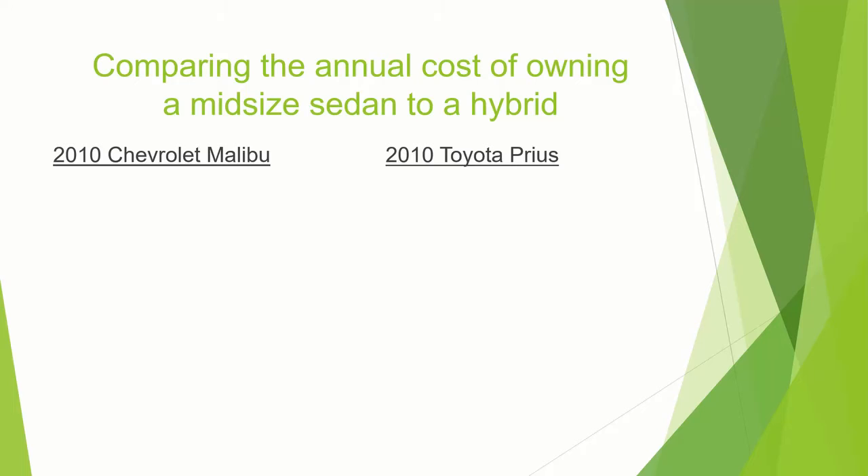You'll see that the biggest savings you'll find is going to be in gas. The Malibu gets 22 miles per gallon. We have 18,000 miles because that's a pretty good average of what Vermonters are going to drive, and $2.75 is the gas price right now when we're filming this. So every year, that's $2,250 just in gas for the Malibu.